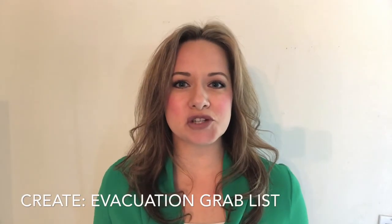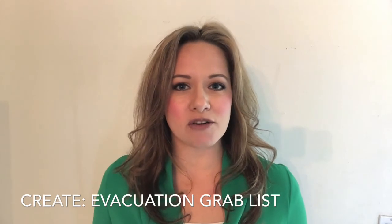Hey everybody, this is Katie the cleaning lady. Thanks so much for joining me again today. In this week's video, I'm challenging you to create an evacuation grab-and-go list. Should your city issue an evacuation notice, what would you grab? Which items should you load in your car before you leave? You don't want to drive away just to realize that you've forgotten an item that can't be replaced.